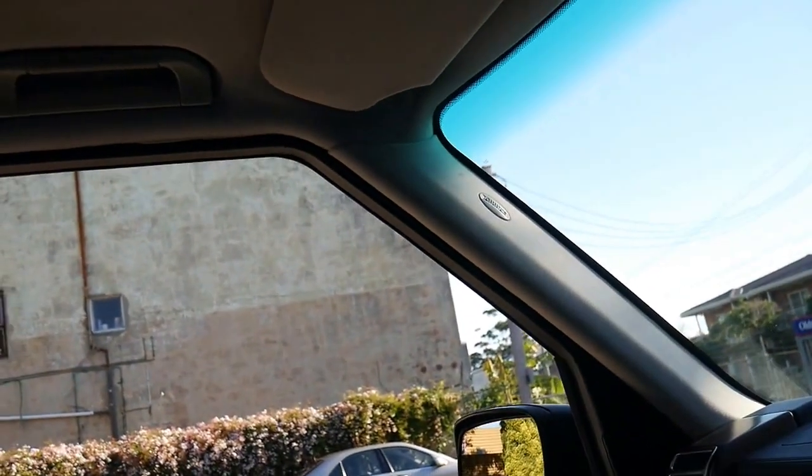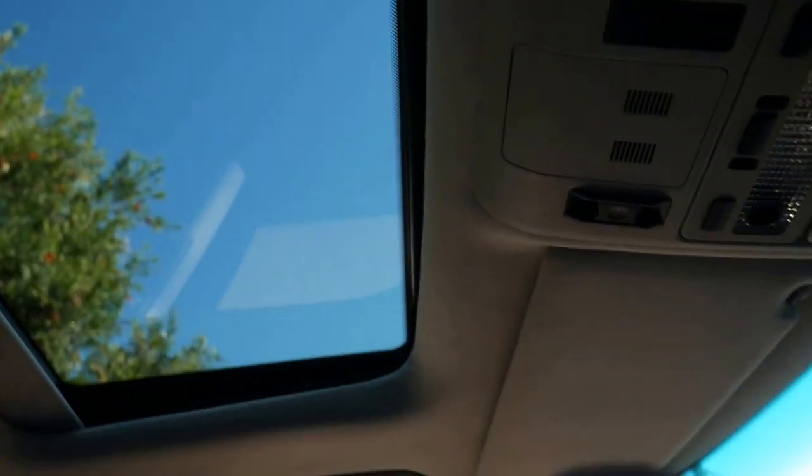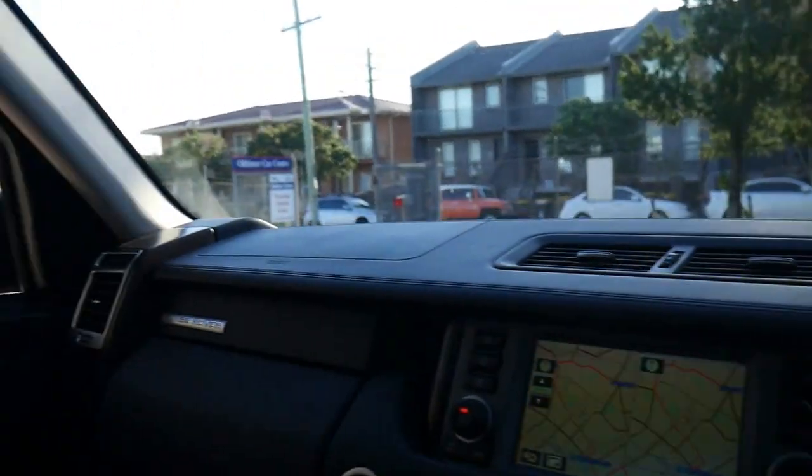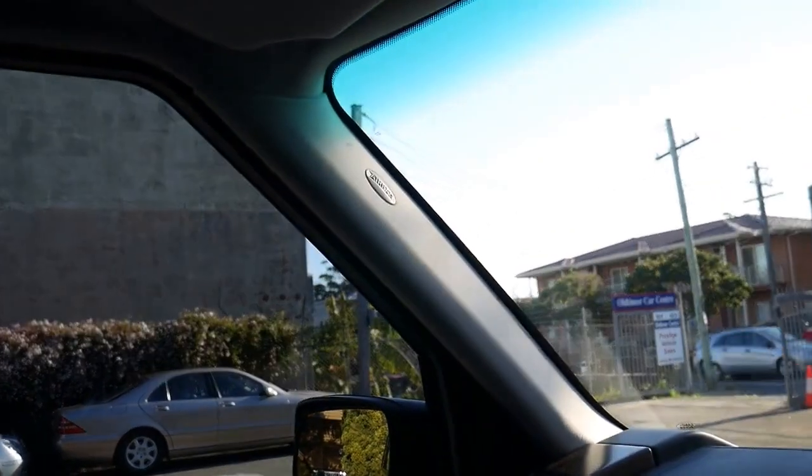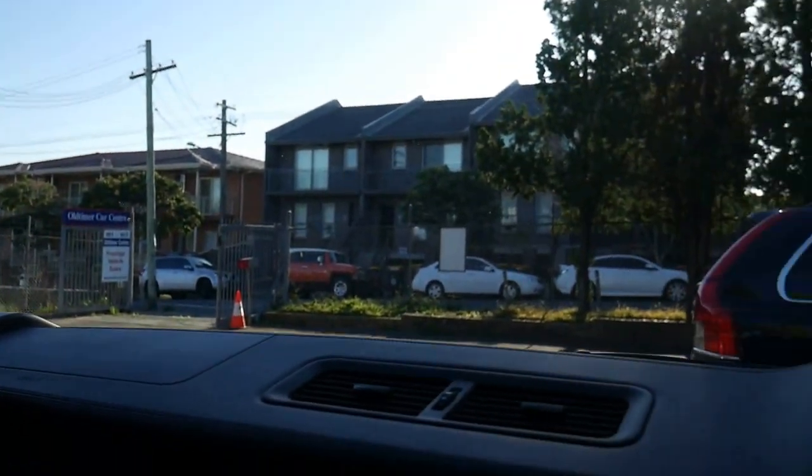I'm going to put the windows up — they're all automatic, which is lovely. You'll see there's a very light tint on the windows, and you've got airbags in the pillars there.